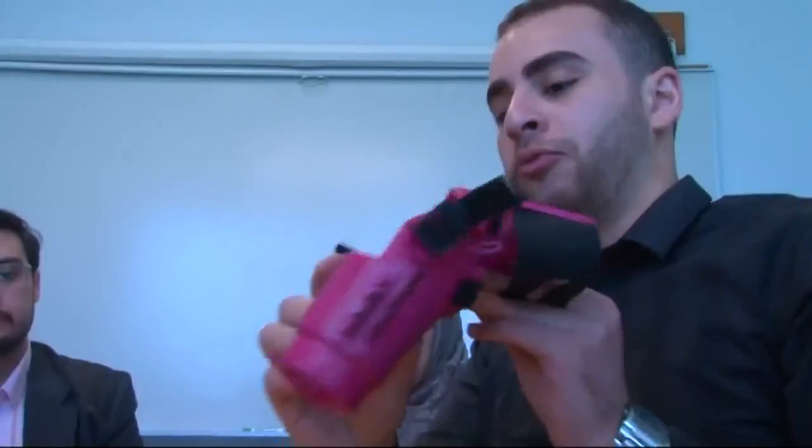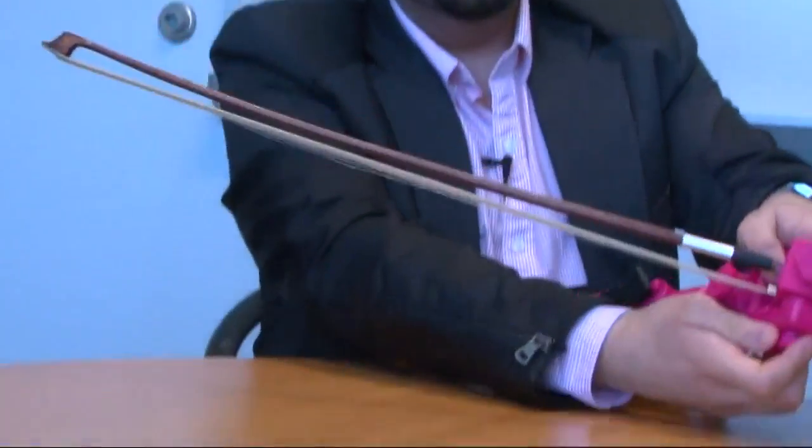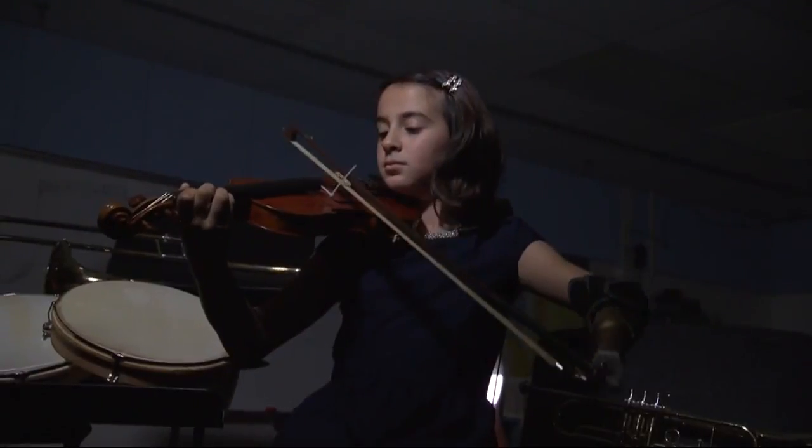I'm very, very excited. The whole team and their advisors are practically giddy with the outcome. This bright pink prosthetic arm with an attachment for a violin bow was custom made for 10-year-old Isabella Cabrera.